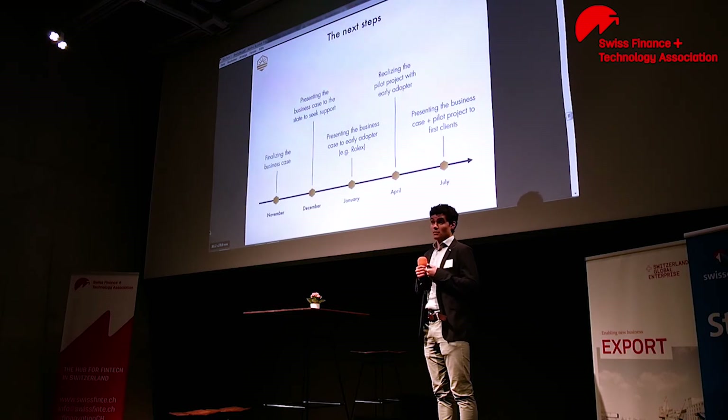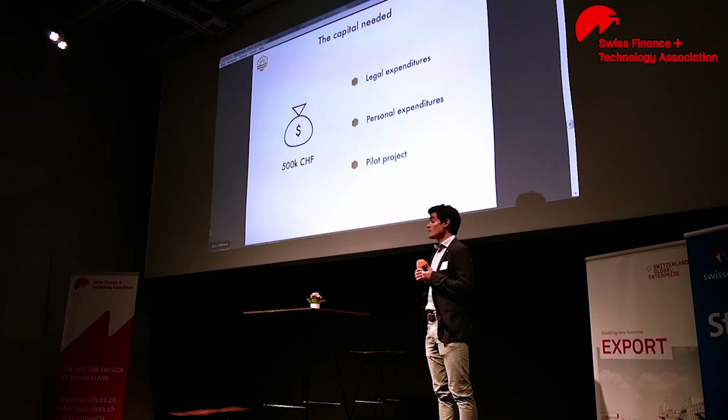We have contacts there and they have a foundation who invests in philanthropic activities. Then, the goal is to realize a pilot project with that early adopter. The idea behind the pilot project is to really prove the model, to be able then to approach our first clients with the results of the pilot project and the business case. For that, we're currently seeking half a million Swiss francs, mostly for legal expenditures, personal expenditures, and the pilot project.